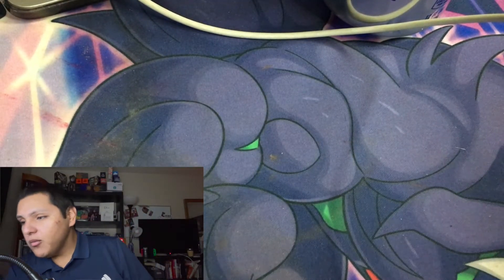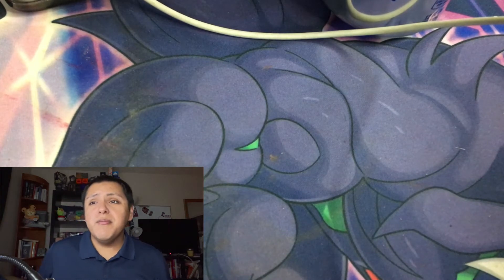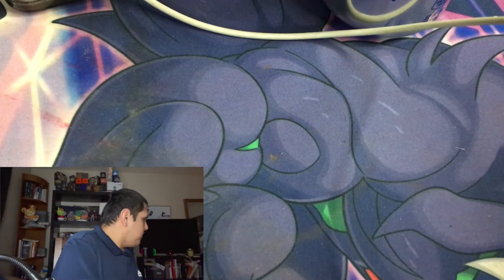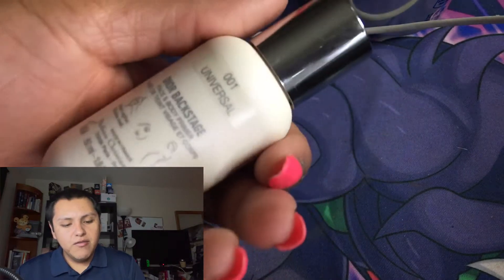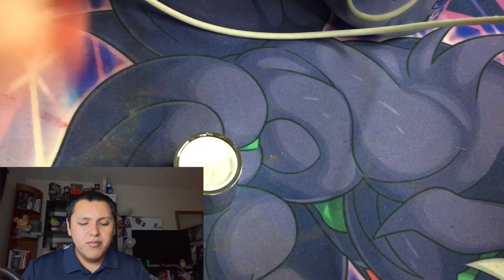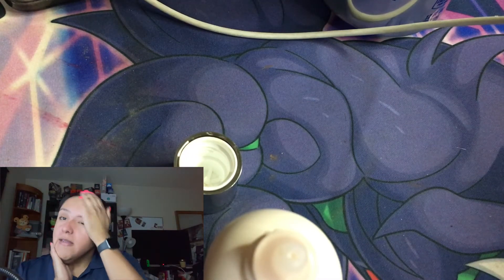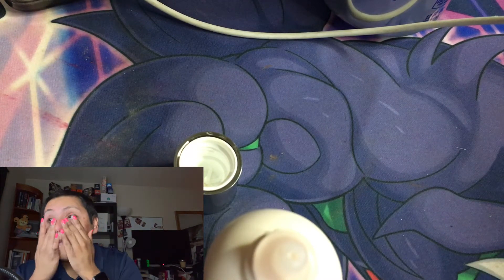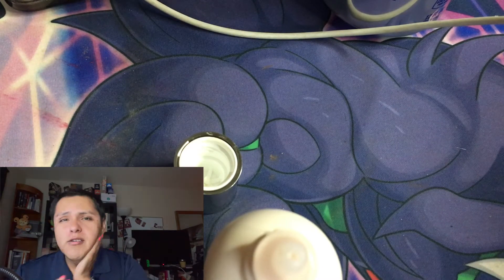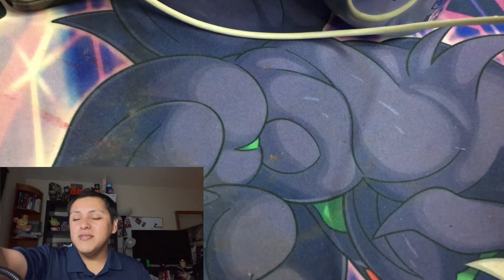You can't start putting makeup on without priming your face — I mean you can, but it just won't look as great. I'm going to prime my face with the Dior Backstage primer in shade 001 Universal. I love this primer — it smells so beautiful. I love fragrance on my skincare, I love fragrance everywhere. I don't know how people like products that don't smell nice.